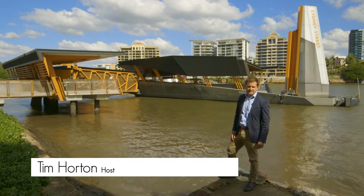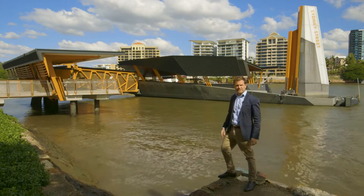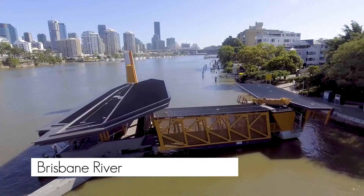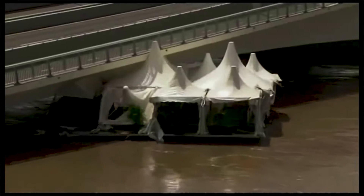Who can forget the Brisbane floods of 2011? Boats and wharves washed away downstream with the sheer force of water. But the really great story is what happened next. It was just massive for Brisbane — there was the human impact, damage to property. It was about a $400 million problem for the city in terms of infrastructure.